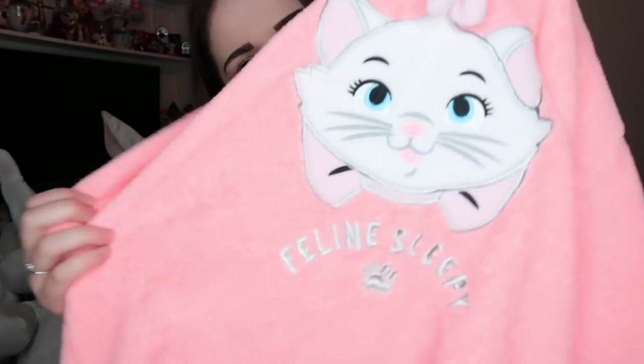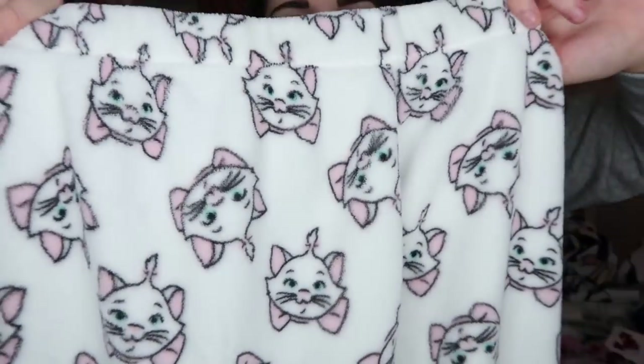A lot of the stuff in this haul is from Primark this month because I didn't want to go crazy, but I just can't help buying things there — they have the best Disney stuff. You probably saw in my other haul the fluffy Marie pyjamas from Primark. They are super thick but really cosy in the cold. They've got a big Marie on the front that says 'Feline Sleepy', and the bottoms are white and covered in Marie. I think they were £10, maybe £12.